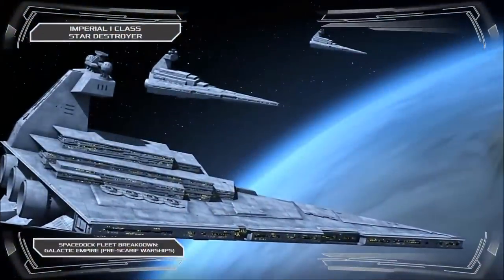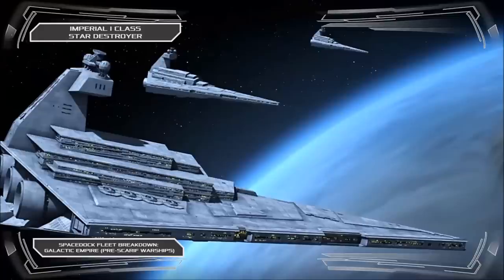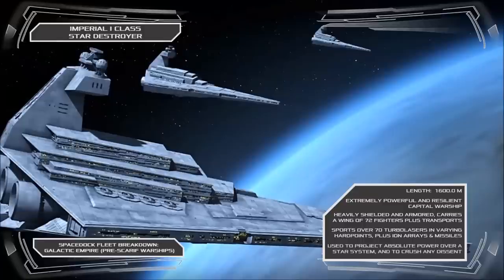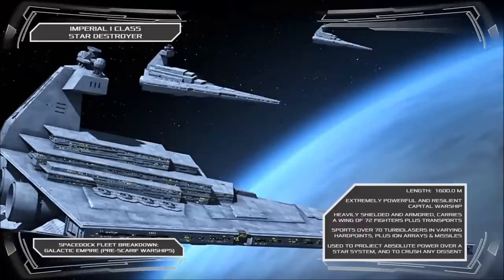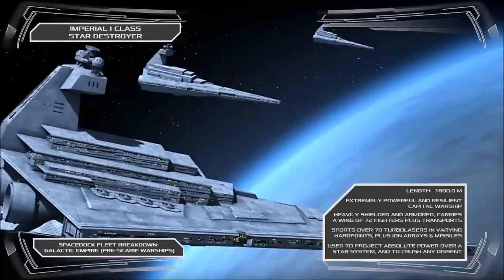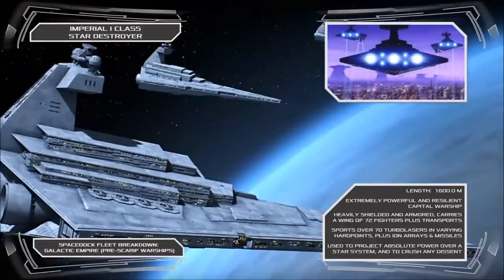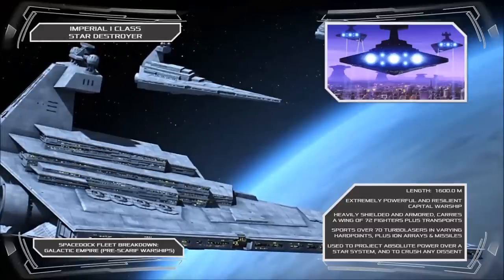Of the few entirely new starship designs developed to serve in the Emperor's modernised fleet, none would become more symbolic of the Empire's strength than the Imperial One Class Star Destroyer, the cornerstone of the Imperial Navy. The Imperial Class is the definitive spacefaring warship, armed to the teeth with dozens of turbolaser, ion cannon, and point defence emplacements, whilst carrying a large complement of strike craft, ground assault vehicles and infantry. The massive destroyers were stark and imposing, capable of subjugating small territories through intimidation alone, and as the mainstay capital ship of the Imperial Navy, they were the means by which the Emperor maintained his grip on the galaxy, ensuring complete security and Imperial dominance in whichever system they were stationed.